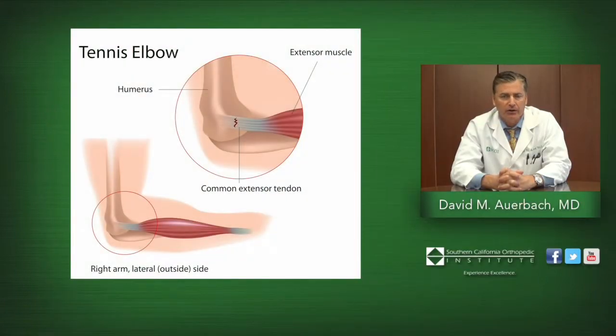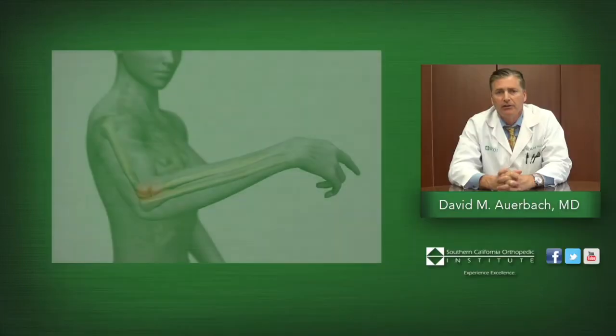Tennis Elbow is a tendonitis that occurs due to a stiffness of the tendon on the outer aspect of the elbow. With Tennis Elbow, patients will have tenderness in a typical location that is just in front of the bone on the outer aspect of the elbow.